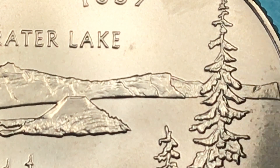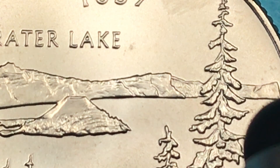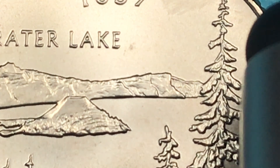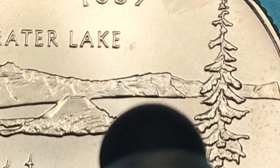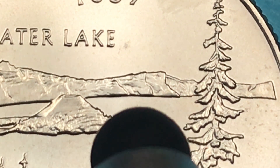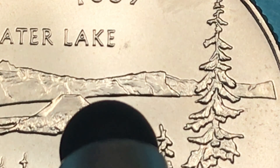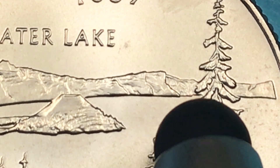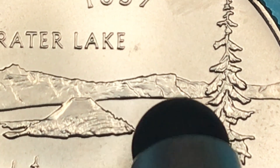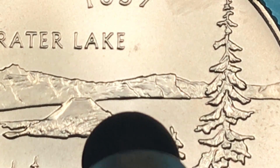Start with the P, because it has to be a Philadelphia. Start with the uncirculated mint set, because it's going to be the satin finish one. Look at the tree. Look at the far shore. And if you get one with the doubling on the far shore, the highest price I've seen on one is about $380. That one almost looks like there's some quiet water along the far shore — you don't see this dark line here, you see kind of a lighter line right below it.